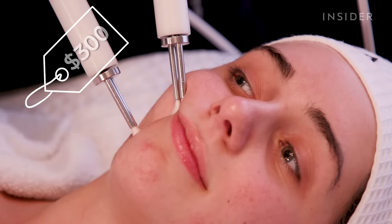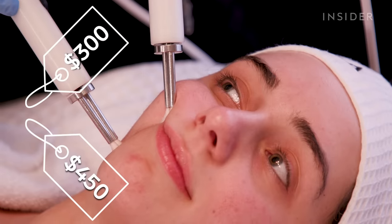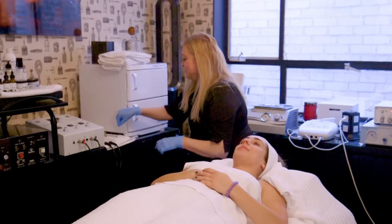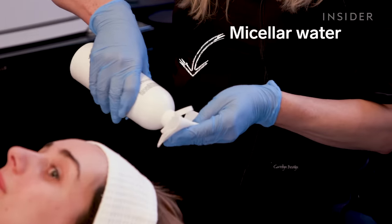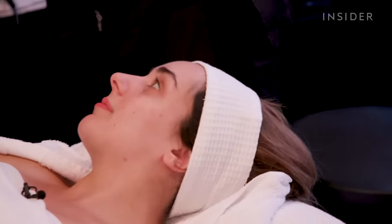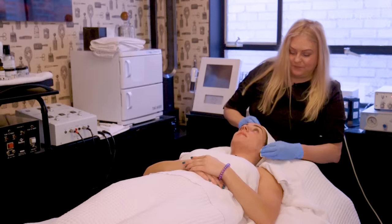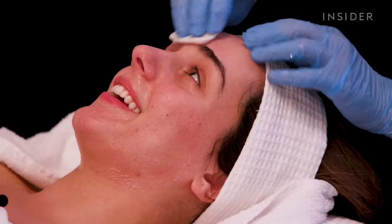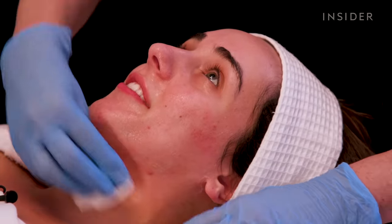I charge $300 for a one-hour treatment and then $450 for an hour and a half. We're going to start with cleansing and we're going to see how well you wash your face at night — because it's all about whether it's washed properly. I am very rough on my skin. I hate oil and I scrub really hard and try to get everything out.